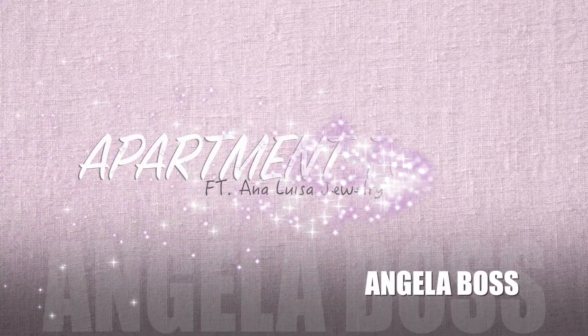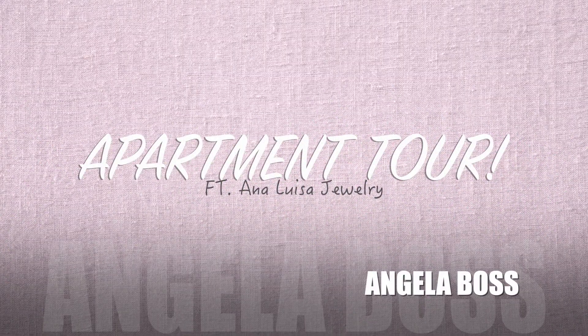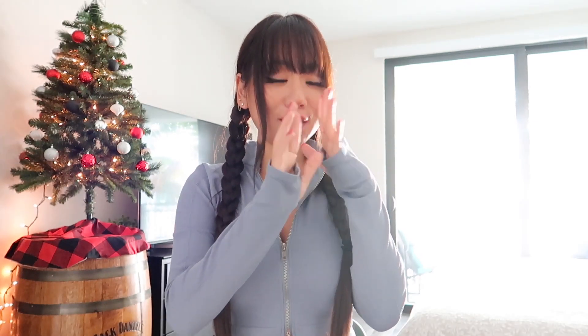Hello fabulous people, welcome to the apartment tour finally! So we are sitting in my bedroom, kitchen, dining room, slash living room all in one.